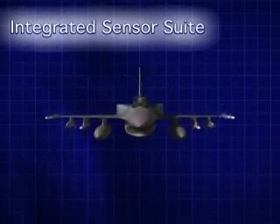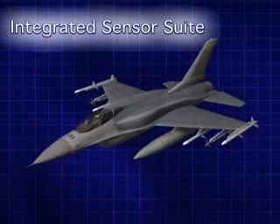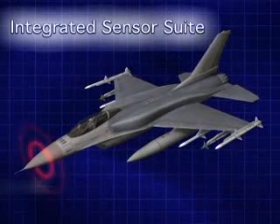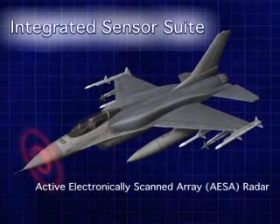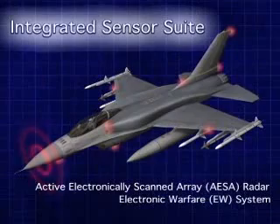Instrumental to the F-16's success is the integrated sensor suite. The integrated suite is comprised of the active electronically scanned array, or AESA radar, and a fully integrated electronic warfare, or EW system.